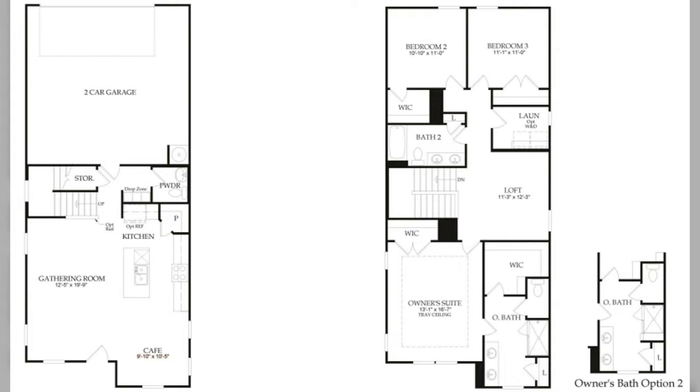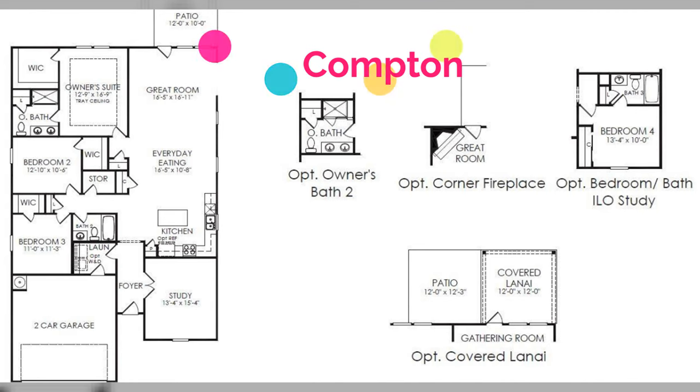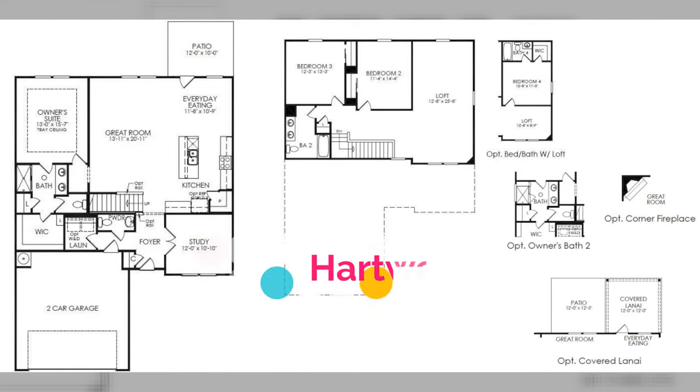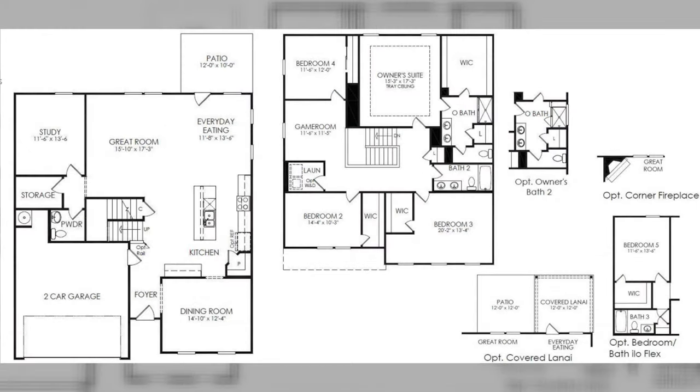Now we're going to bump up to the Meadow collection. Homes in the Meadow collection offer more structural options such as main level suites and home offices. Each of the four floor plans in this collection offers four exterior looks. Their sizes range from the one-story Compton, a three-bedroom, two-bath, 1,913 square foot plan, up to the 3,020 square foot Mitchell, a four-bedroom, two-and-a-half bath plan with options to upgrade to five bedrooms and three-and-a-half baths. Lot sizes are 0.16 to 0.17 acres, and current pricing runs from the high 400s to mid 500s. Please call me if you'd like to know pricing at the time you watch this video.